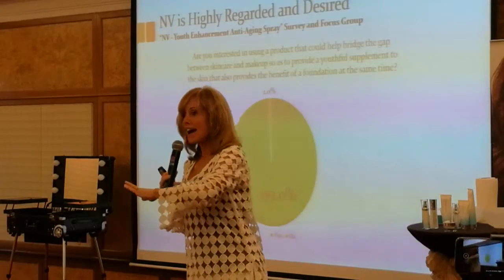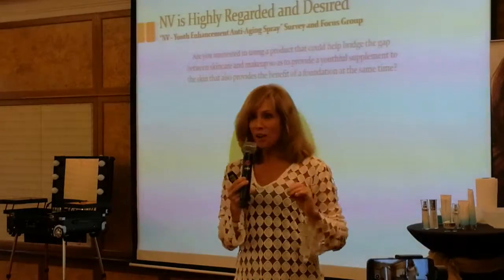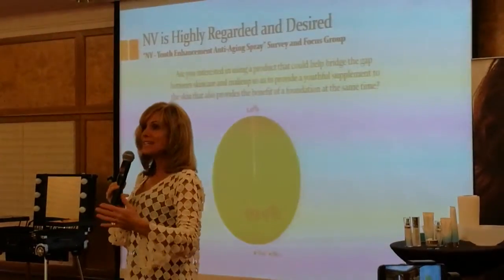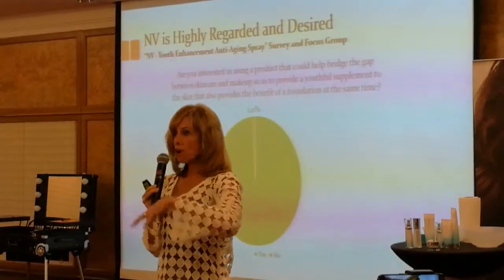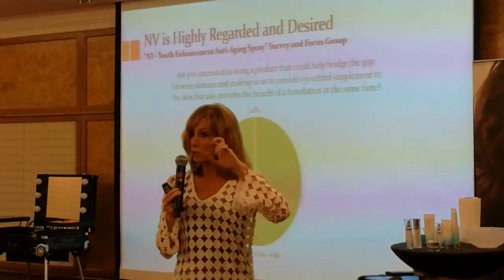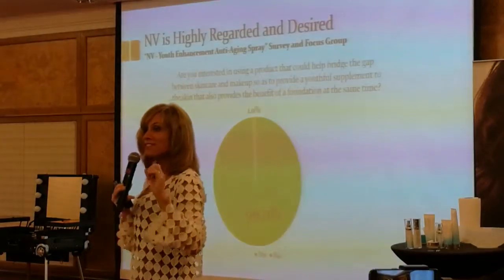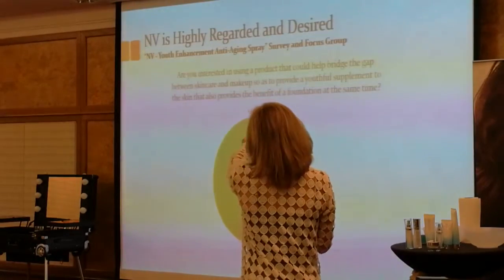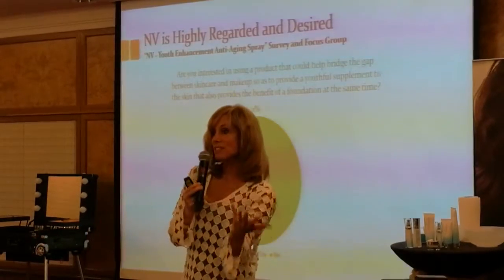We did an actual scientific survey of over 350 people — some distributors, some not. Distributors invited lots of people to their home for a home party to demonstrate this new product, which will now be called Envy, and to get their opinion on it.